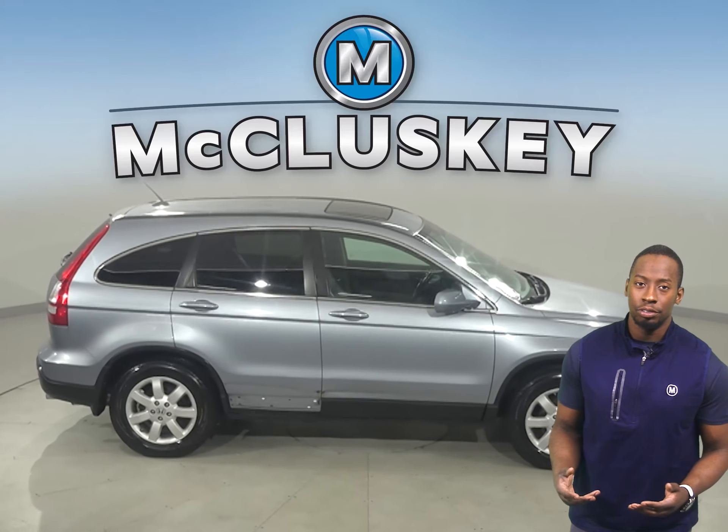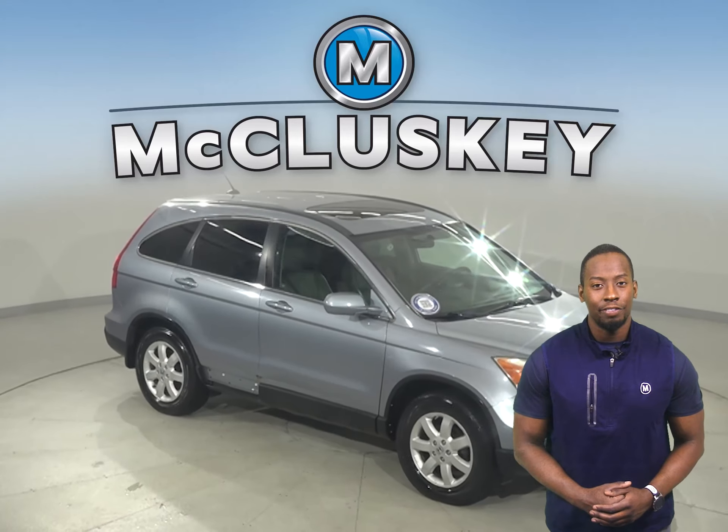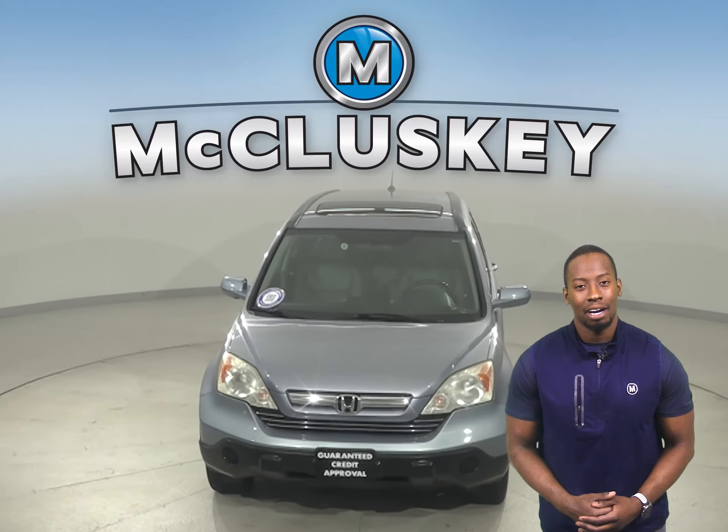Once you buy this vehicle, you won't regret it. There's ABS brakes, traction control, and other safety features to make your commute a safe one. Come on down today and give it a shot with our exclusive 48-hour test drive.